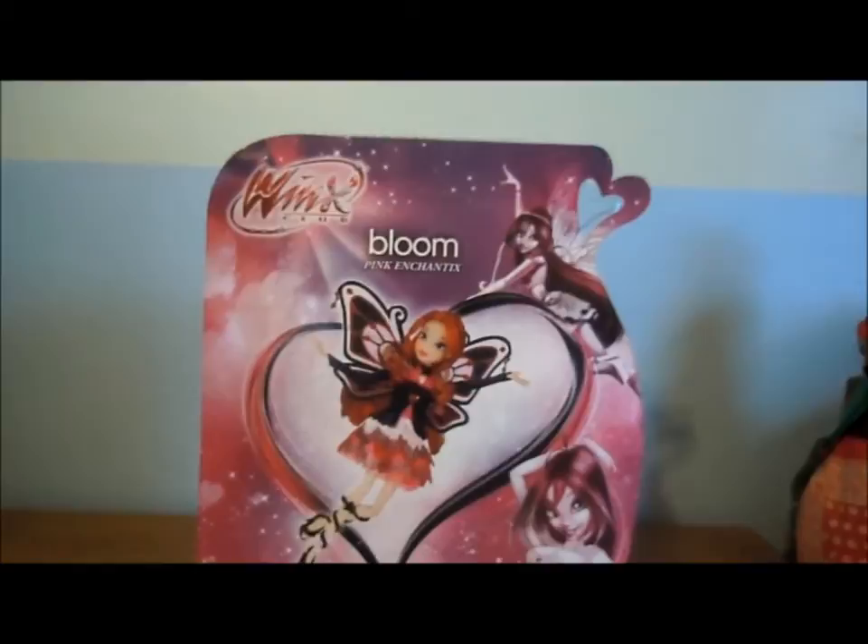Bloom Pink Enchantix, Nickelodeon, 11 pieces, warning sign, then here's the bottom, some stuff, barcode. The back is really cool, and once again they have Believix Bloom, but they have a Season 3 Bloom right here in the corner. Winx logo again, Bloom Pink Enchantix.